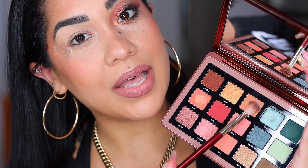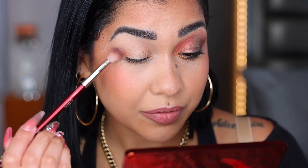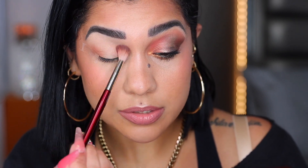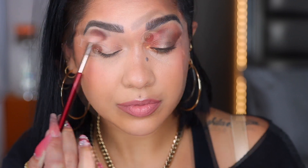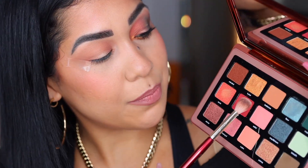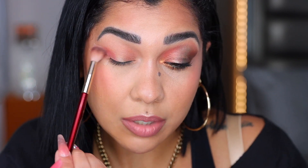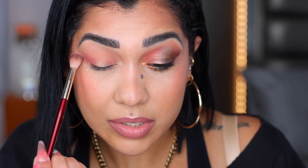With my BK Beauty 201 brush we're going to start with Balance — that's my transition color — starting from the outer V and bringing it all the way into the crease. With the same brush I'm going to go into the shade Vigor, which is like a burgundy shade, and pack it right on my outer V. Whatever I have left on the brush I'll bring a little into the crease.